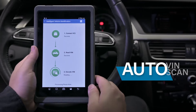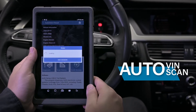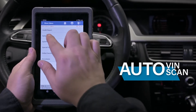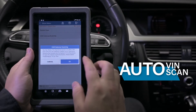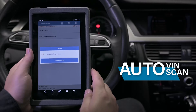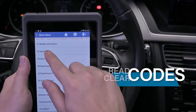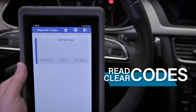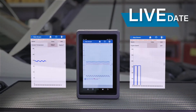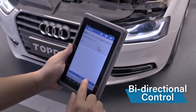Technicians can depend on Top-Down's commitment to deliver the all-system diagnostic features they're searching for. Perform instant vehicle identification then scan all available systems to diagnose vehicle issues faster. Read and clear codes easily, then deeply dive into vehicle performance issues by viewing graphic live data.